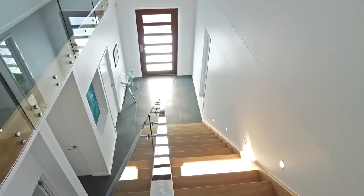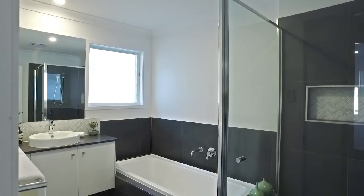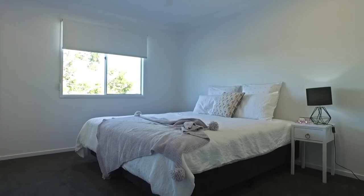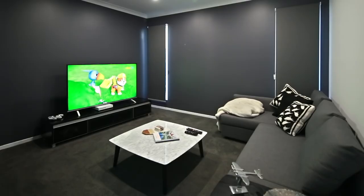The second level of this house is where the size of this home can really be seen. It includes two bathrooms, four oversized bedrooms, along with another casual lounge space, adding to the downstairs media room.